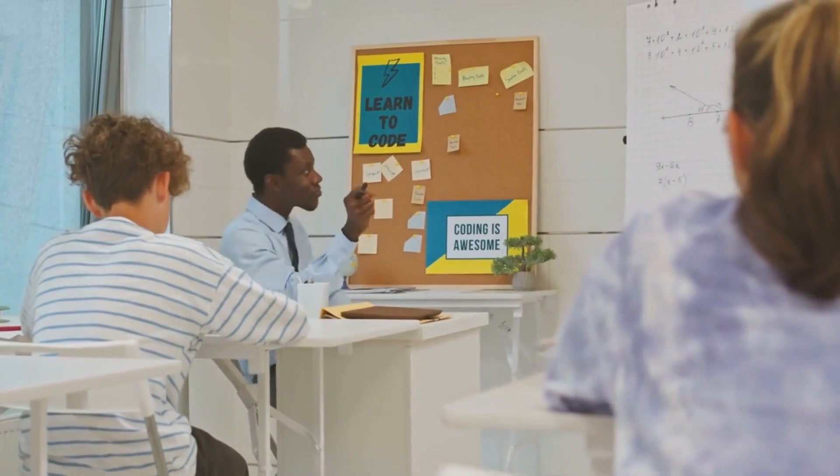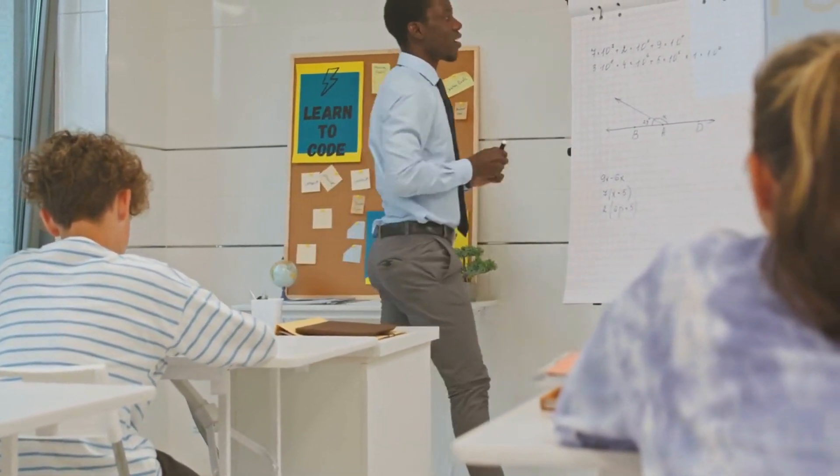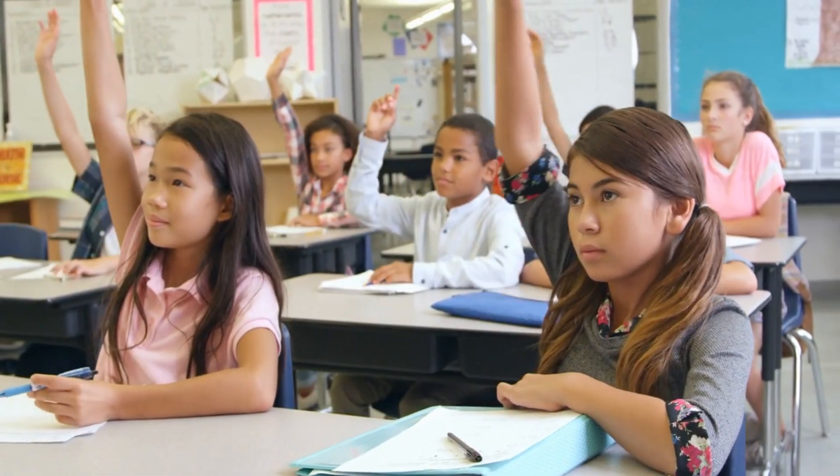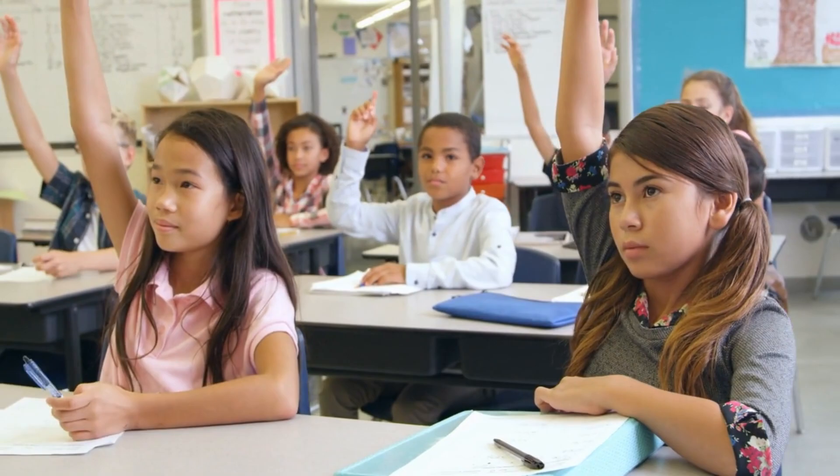Goal Setting. They set clear, achievable goals for themselves, both short-term and long-term. By having goals in mind, they stay focused and motivated throughout their academic journey.